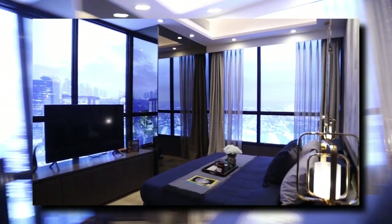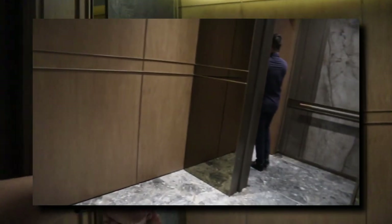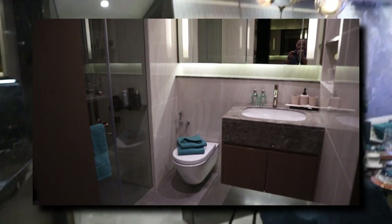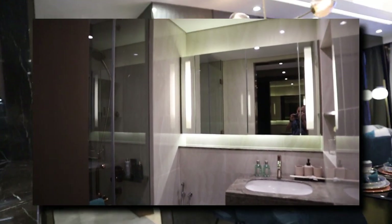They put mirrors to make the space look bigger. You would have your private elevator and an area to access the common elevator as well — you can change the design, similar to Juan Rojas. You would also have a bathtub in the master bedroom if you get a three-bedroom unit. So this is Robinson's attempt at a more premium market.